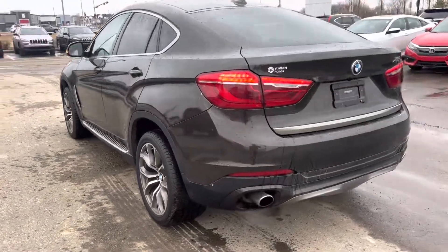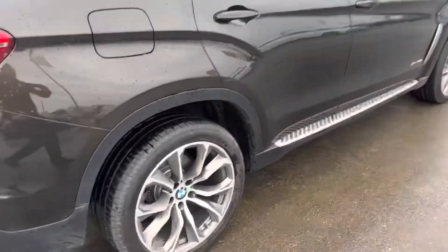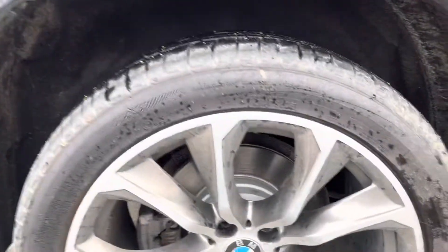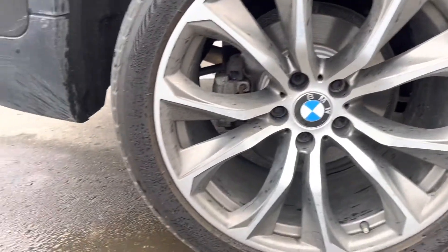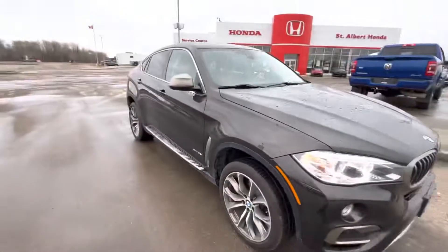Nice dark brown color. Take a look at the tread here, the tires. I don't believe there's any curb rash, or very minor curb rash — not very much.